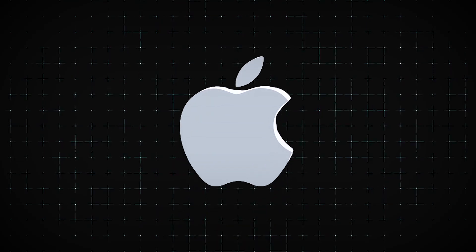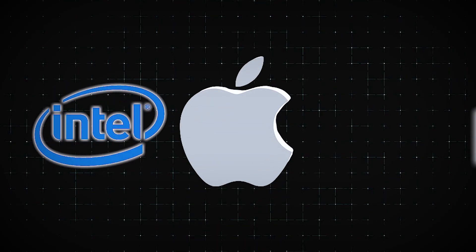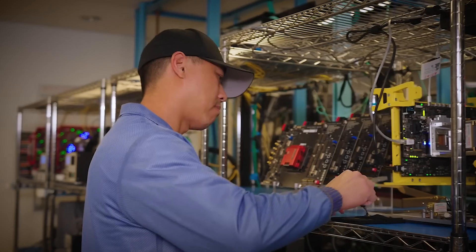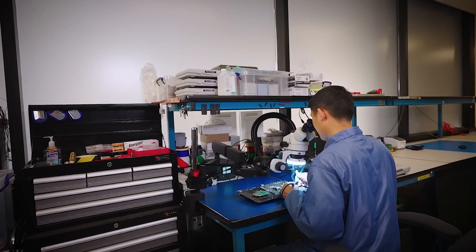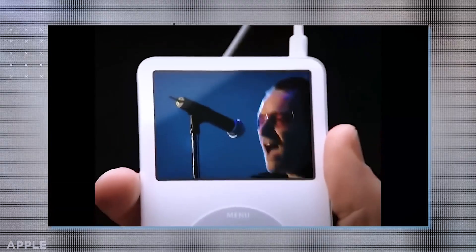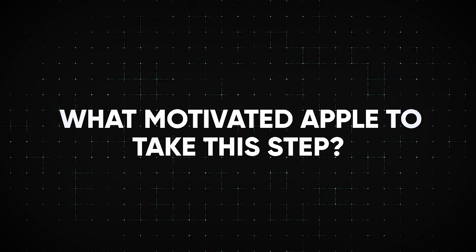For years, Apple relied on tech giants like Intel to power their devices. By making its own chips, Apple aims to improve the performance of its products, have more control over their development, save costs, and create a more seamless experience for users. But what motivated Apple to take this step?